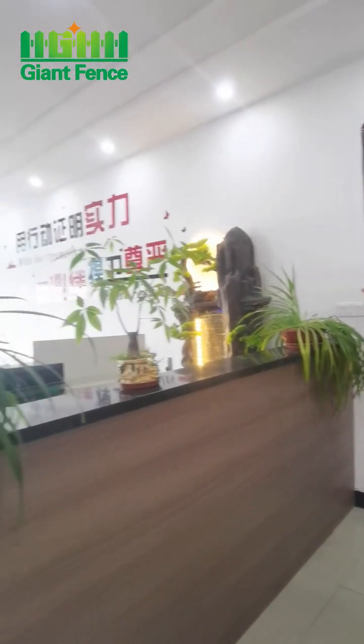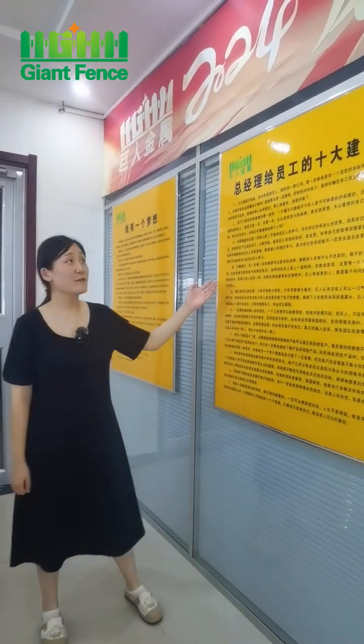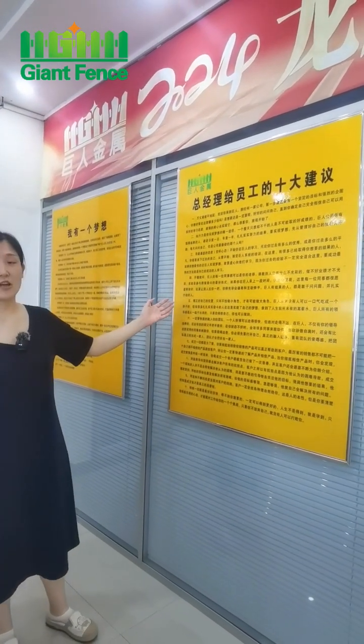This is our sales office. When we join our company, our manager will give us a lot of advice.